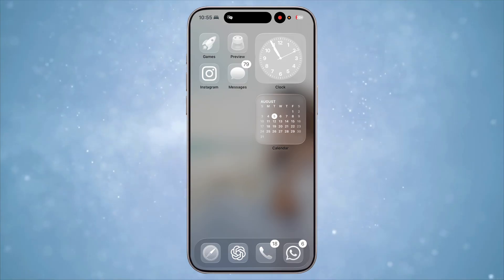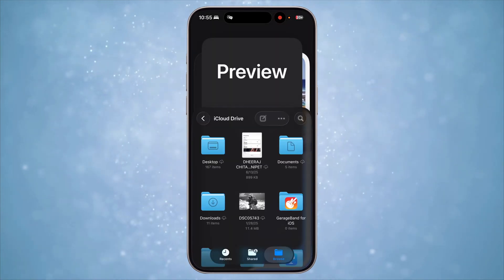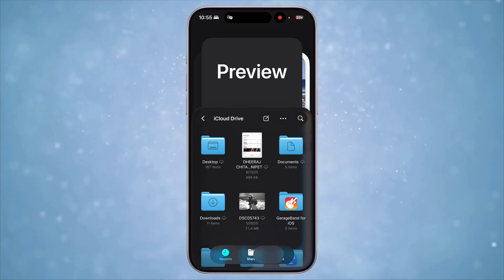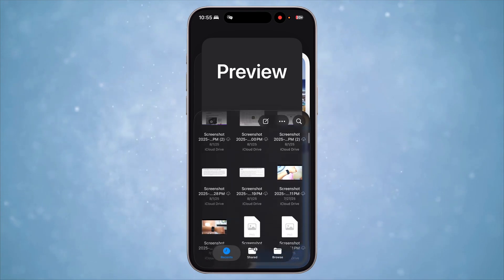There's a new app called Preview. This is one of my most used apps on Mac and it's coming to iPhones as well. Think of it like the Files app, but a cleaner and faster way to view all your files locally saved on your iPhone. Markup, searches, and sharing are all much more streamlined in the Preview app.